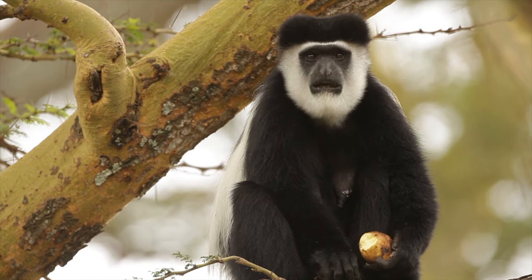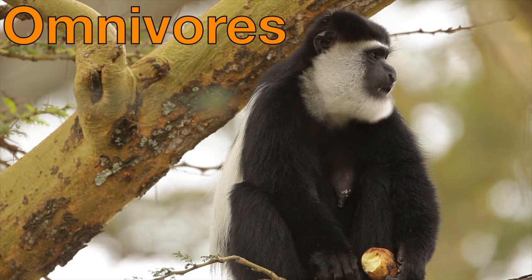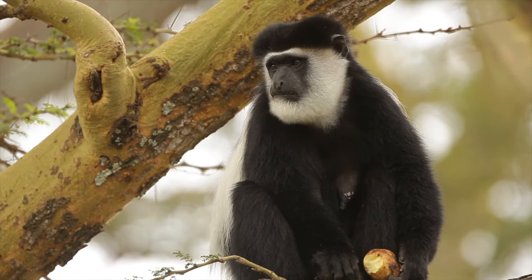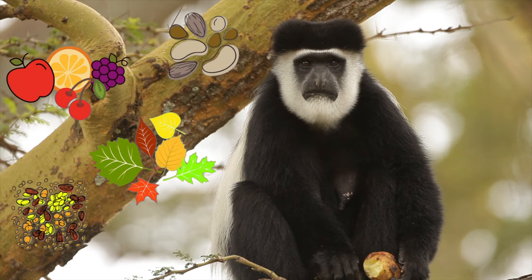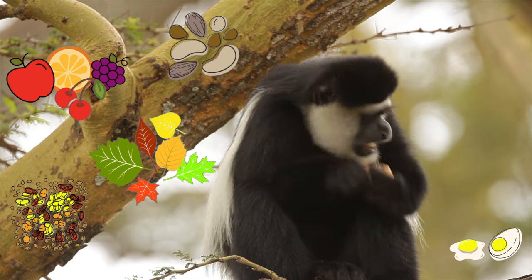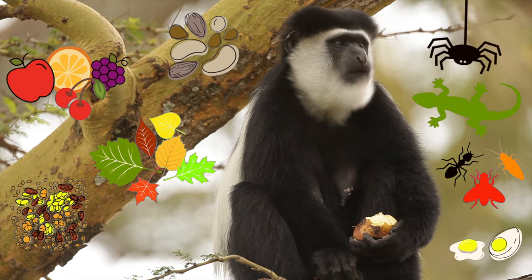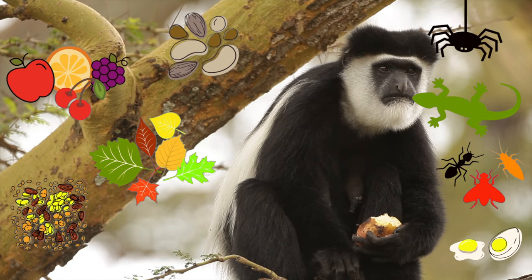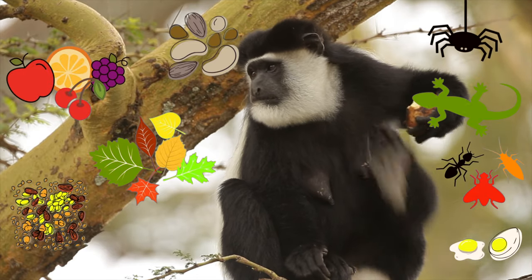Monkeys are omnivores, which means they will eat both plants and meat. Most of the time, monkeys will eat nuts, fruits, leaves, and seeds. They will also eat eggs, bugs, lizards, and even spiders. Oh man, bugs and lizards and spiders — that's crazy!